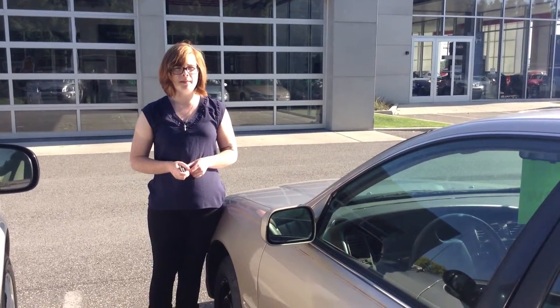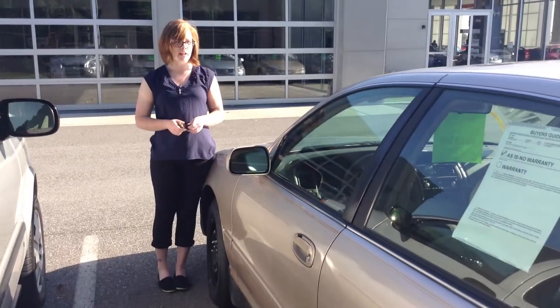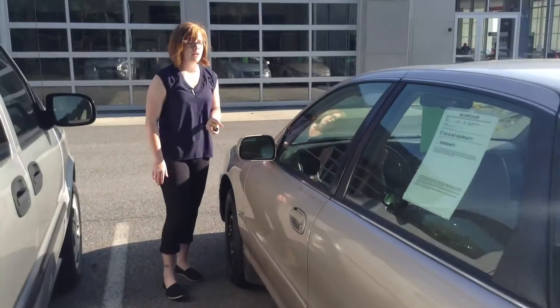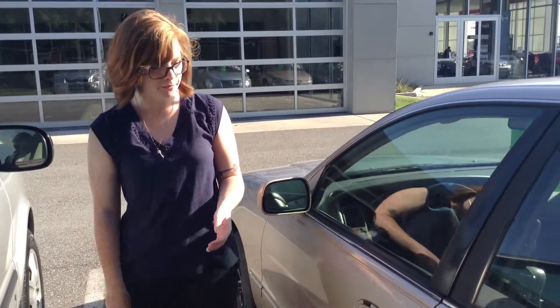Hi, this is Olivia from Team Toyota in Cherville, here to show you this 1997 Toyota Avalon. It does have just over 280,000 miles on it, so it's been going for a while. There are some flaws in the exterior, definitely, as you can expect.